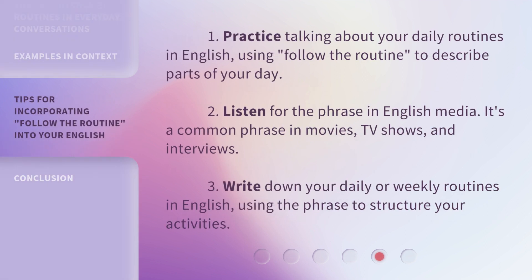Here are some practice tips. First, practice talking about your daily routines in English, using 'follow the routine' to describe parts of your day. Second, listen for the phrase in English media — it's a common phrase in movies, TV shows, and interviews. Third, write down your daily or weekly routines in English, using the phrase to structure your activities.